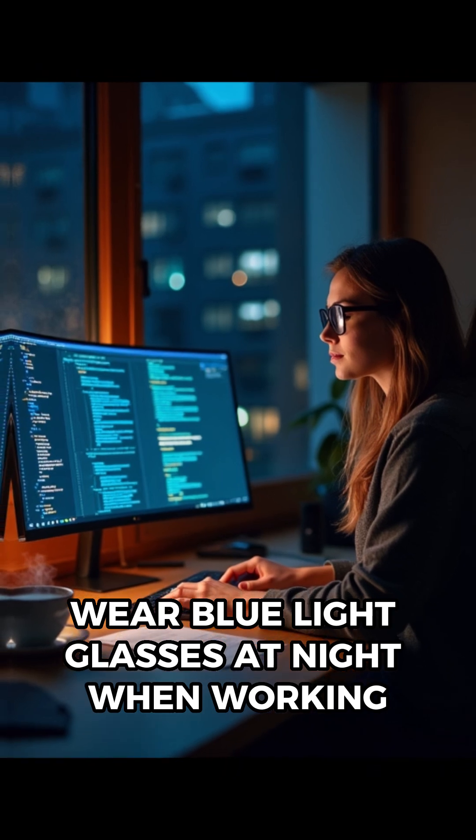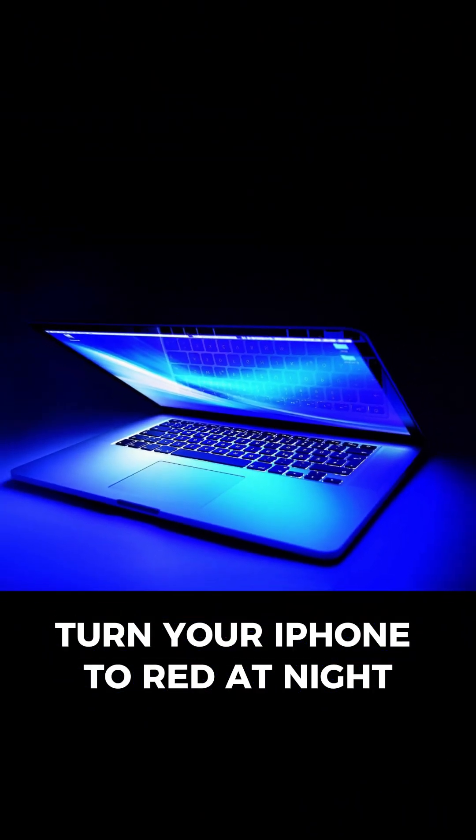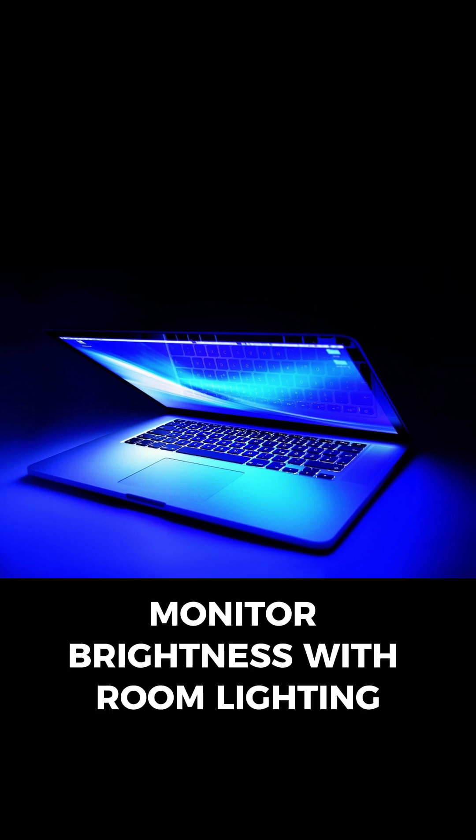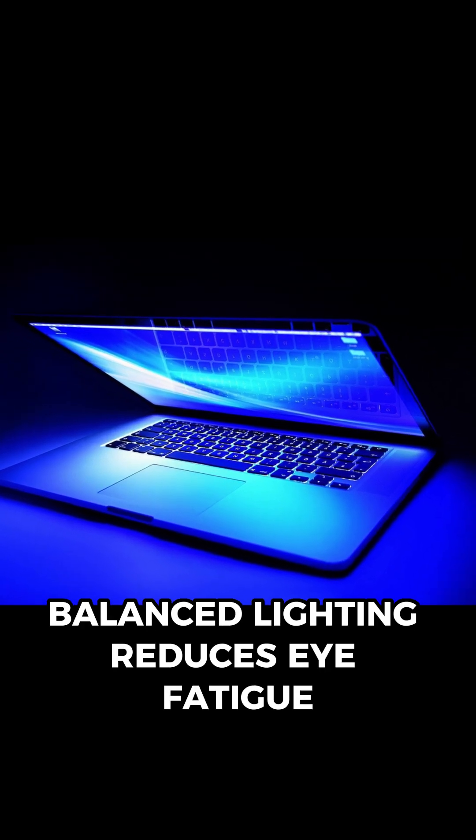Wear blue light glasses at night when working. Turn your iPhone to red at night. Install f.lux, which turns your screen orange, and balance monitor brightness with room lighting. Balanced lighting reduces eye fatigue.